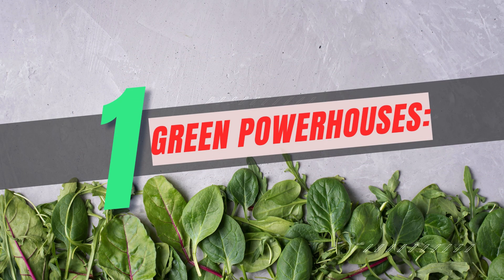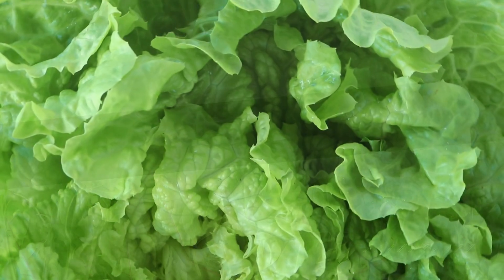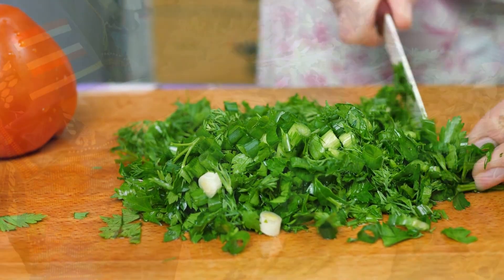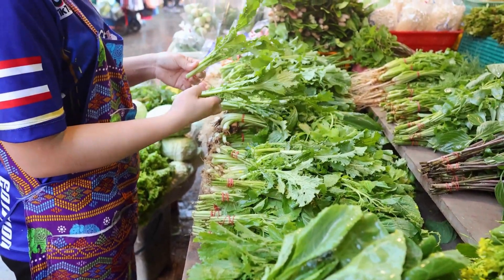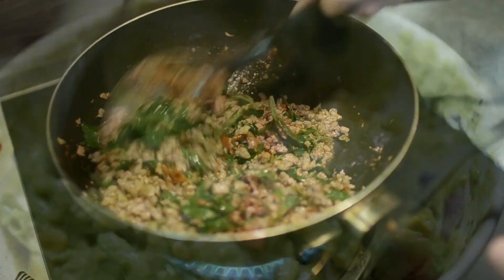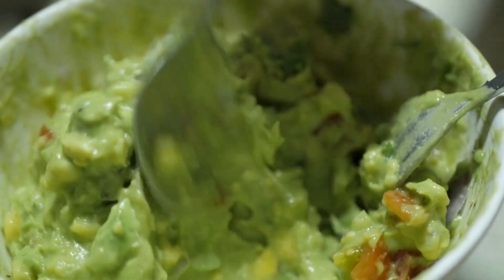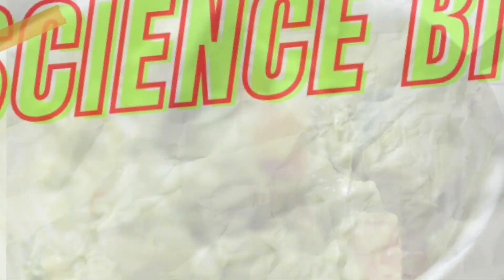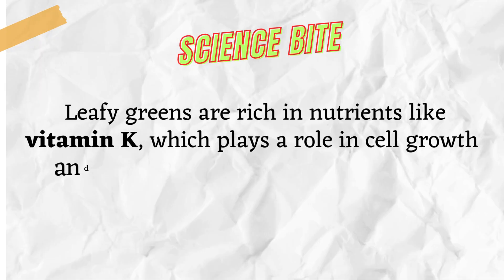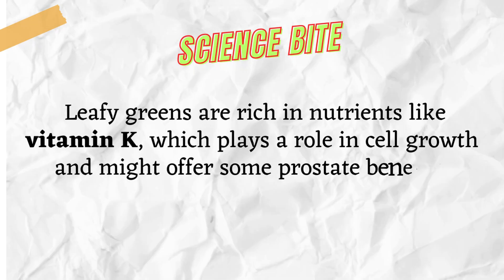Number 1: Green Powerhouses. Don't underestimate the humble leafy green. Spinach and kale are loaded with vitamins, minerals, and antioxidants that might contribute to overall prostate health. Toss them into salads, blend them into smoothies, or get creative with leafy green wraps. Your body will thank you. Science Bite: Leafy greens are rich in nutrients like vitamin K, which plays a role in cell growth and might offer some prostate benefits.